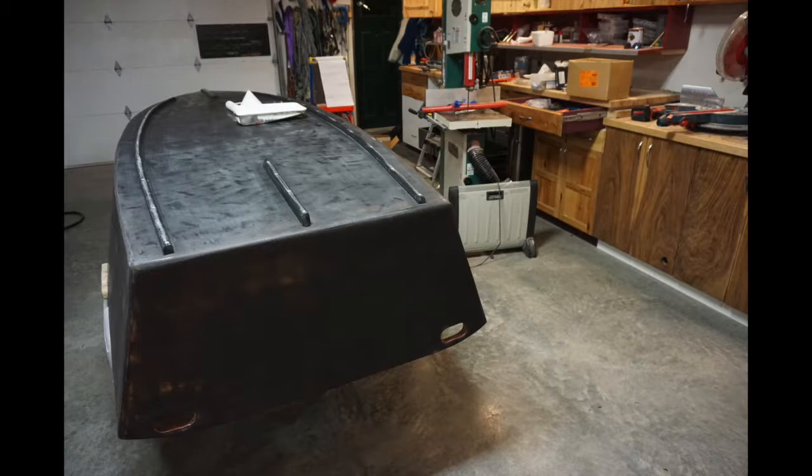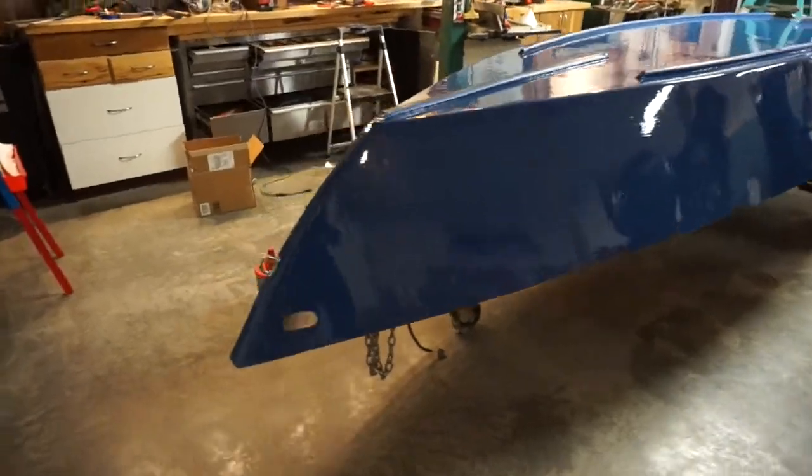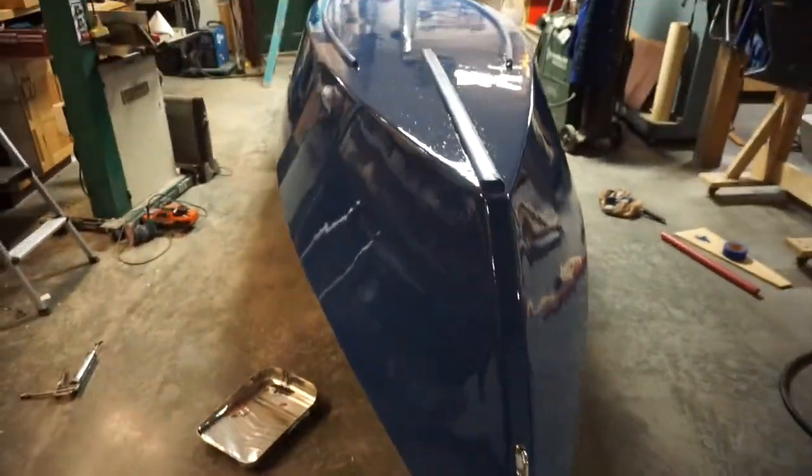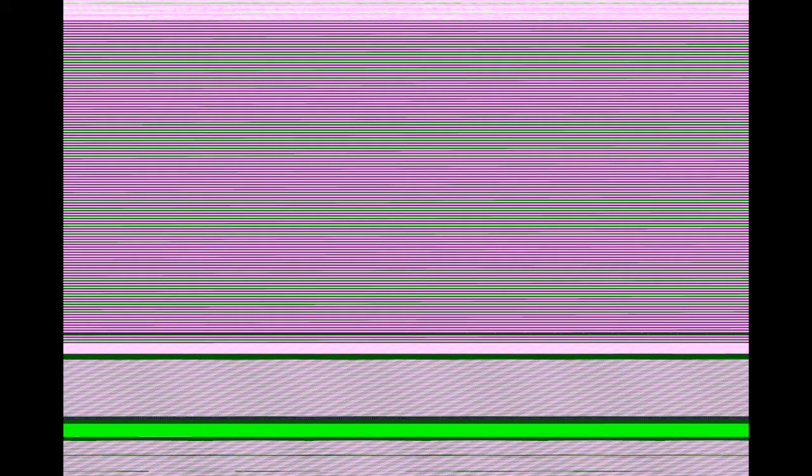Prepped the hull for paint with a lot of sanding and a lot of acetone wipes. Used a marine-grade exterior oil-based paint on the hull, roll-and-tip. That's the third and final coat there. That sat in the shop for about a week curing as the paint dried.